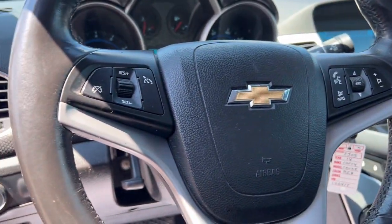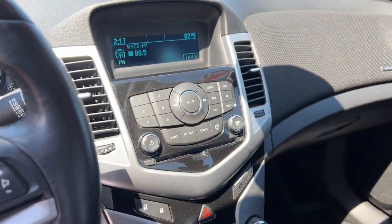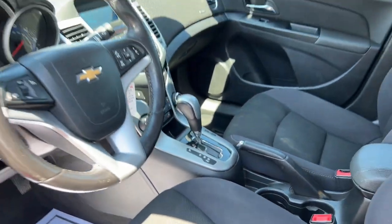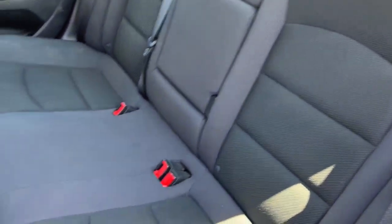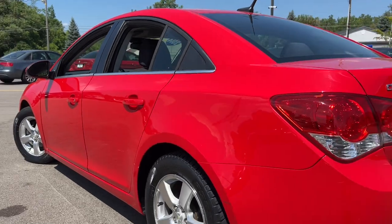These are just some of the great options this vehicle comes with: keyless entry, satellite radio, aluminum wheels, alarm, steering wheel audio controls, electronic stability control, traction control, intermittent wipers, tire pressure monitoring system, passenger vanity mirror.